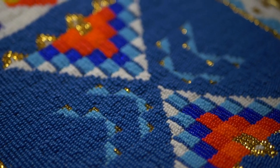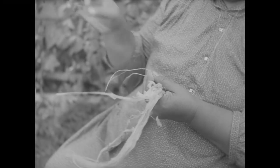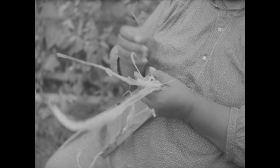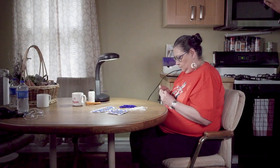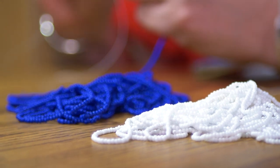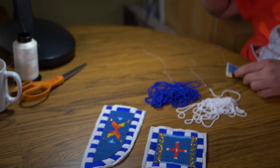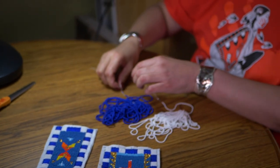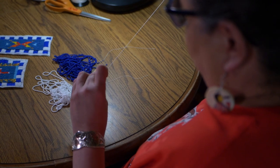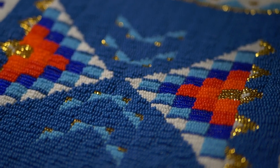Lakota style beadwork is geometric. Usually through visions they have an idea of how to bead a dress, taking hours using just the awl and sinew. Our Lakota colors would be white and blue — mainly blue — representing people. I try not to do the same design twice. I try to think of different designs, getting creative and trying different vibrant colors to represent our part of the country, Lakota country.